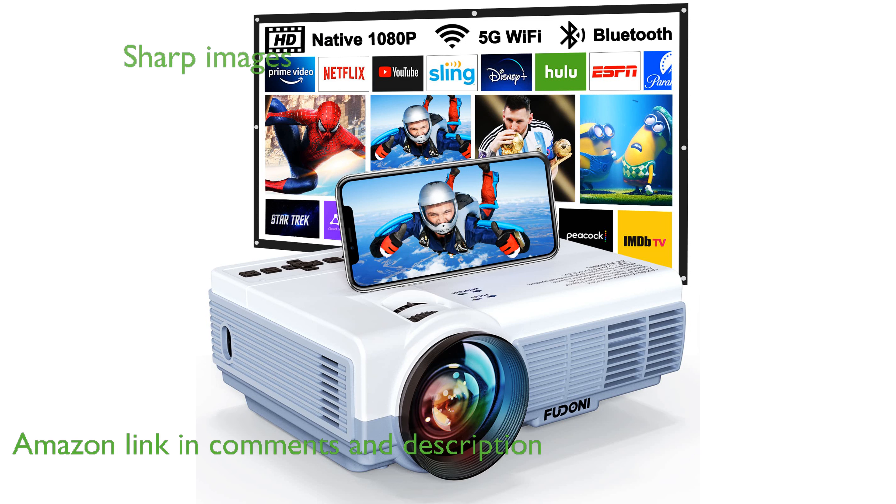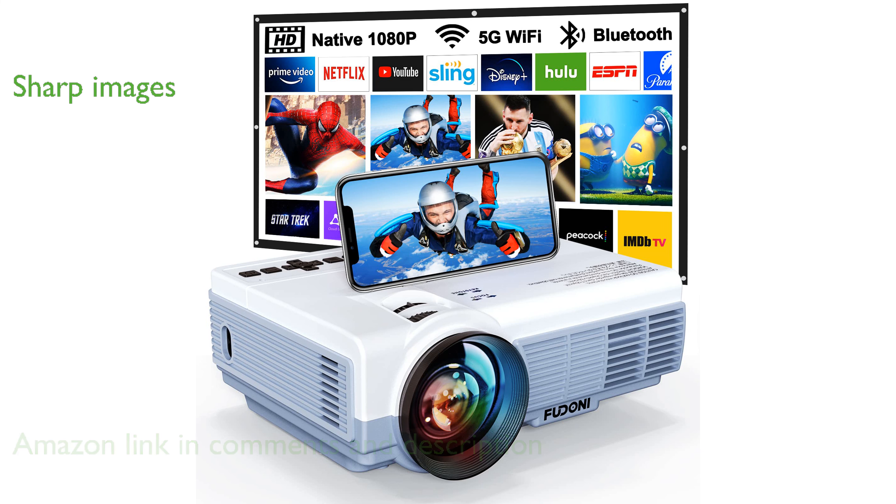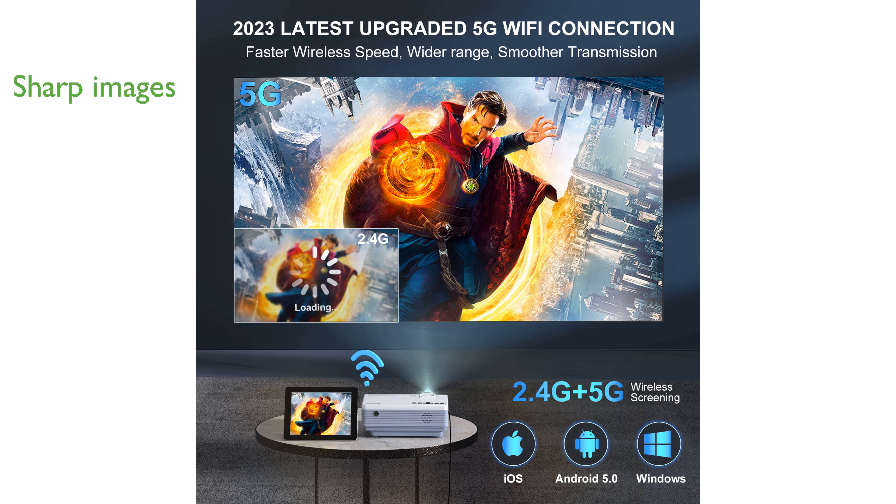With a native resolution of 1920x1080 pixels and a contrast ratio of 10,000 to 1, this projector delivers sharp and vivid HD images.